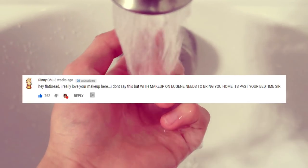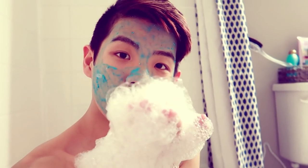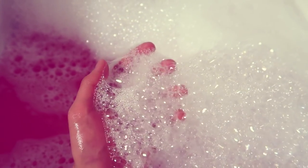Hey Bidgets, my name is Flatbread, and today I wanted to talk about something different than my usual content. I know you enjoy the silly videos of me messing around, but I wanted to talk about taking care of yourself because that's something I learned to do more this year. So without further ado, here is my pamper routine.